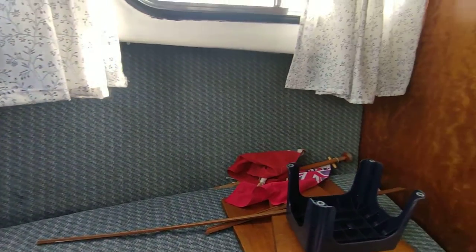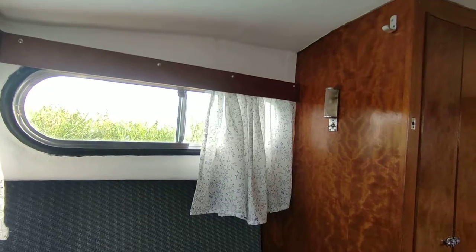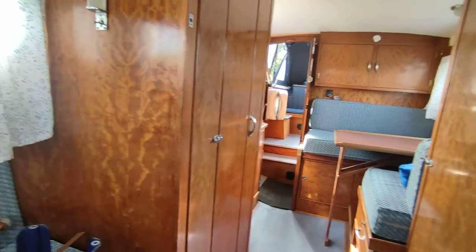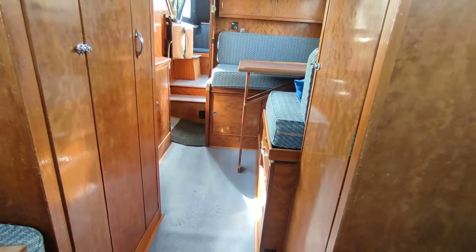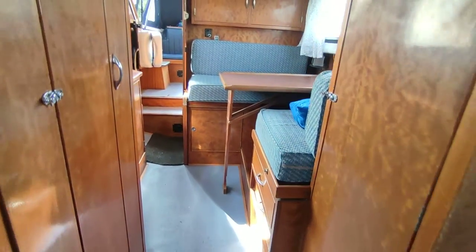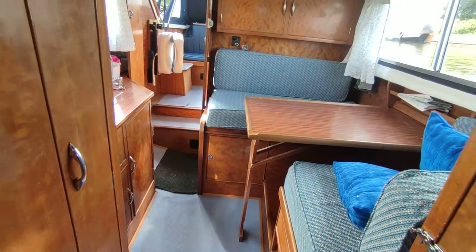A nice genuine little boat. Three previous owners from new before the current one, who's had a couple of years, just used for family circumstances — now it's not going to get used. So she's back on the market, and a lovely little boat she is too.